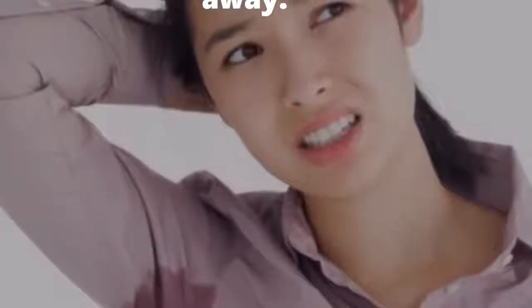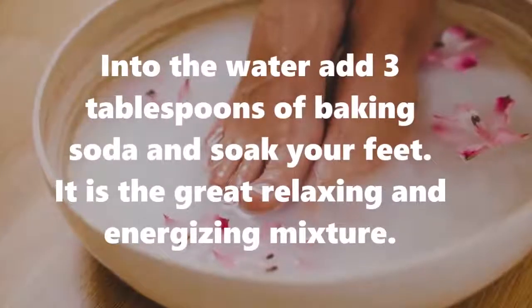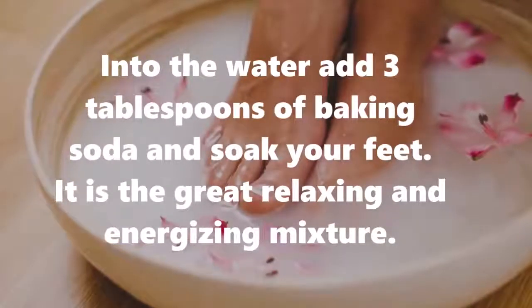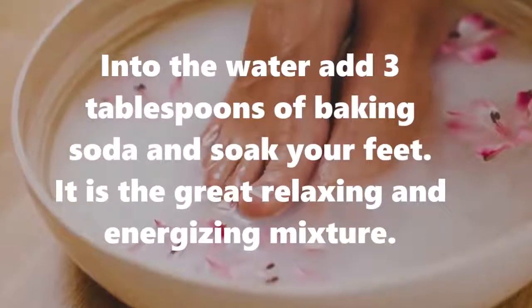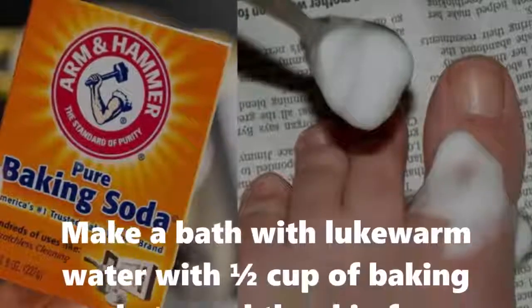Four: treat your feet. Into the water, add 3 tablespoons of baking soda and soak your feet. It is a great relaxing and energizing mixture. Five: cool the burn. Make a bath with lukewarm water with 1½ cups of baking soda to cool the skin from sunburns.